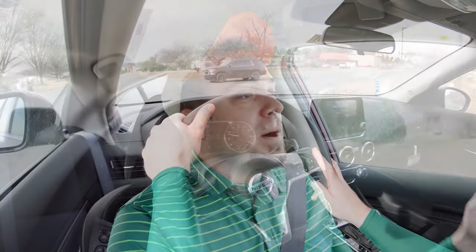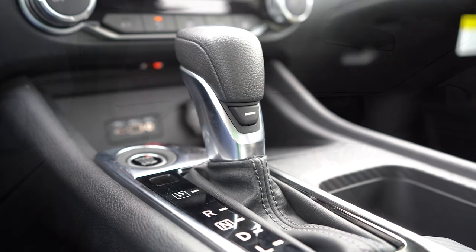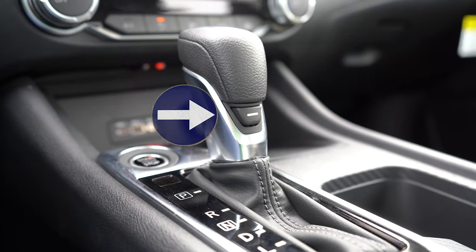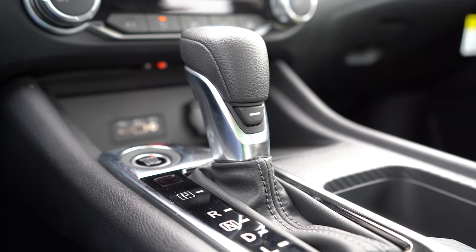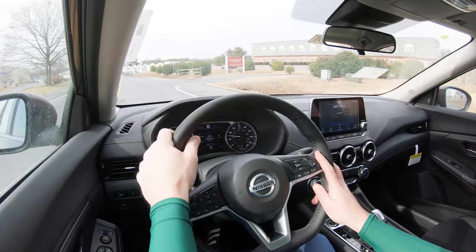Before we do any acceleration testing, I wanted to mention the drive modes. There is Normal, which the Sentra defaults to. There is an Eco mode by the driver's-side left knee. And there is a hidden Sport mode located on the shifter — it's a horizontal line that doesn't say Sport, so it gives you no direction as to what it actually is. But pressing that button adjusts shift points and throttle response.